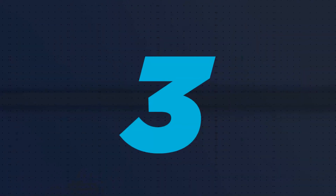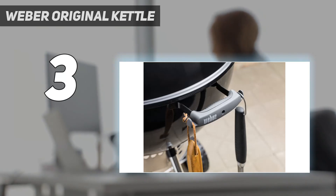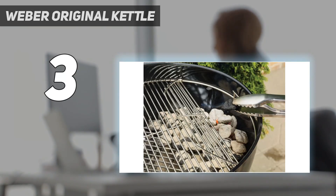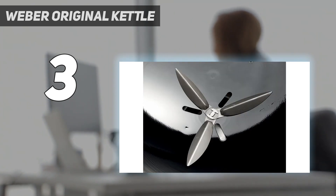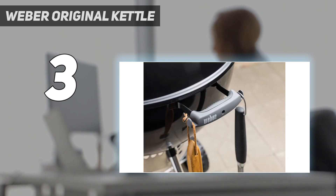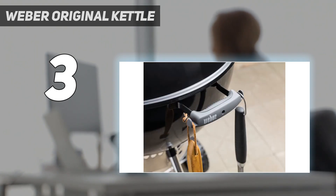At number 3: the Weber Original Kettle. We tested Weber's Original Kettle Premium 22-inch Charcoal Grill. Whether you're replacing a well-loved grill or buying your very first one, you can't go wrong with this model. This thoughtfully designed grill is quite affordable and takes less than 15 minutes to put together. It features a porcelain enameled lid and bowl for optimal heat retention across 363 square inches of space. We've tested this model twice, cooking everything from ribs to pineapple, and found that it's consistently a great choice for beginners and seasoned pros.